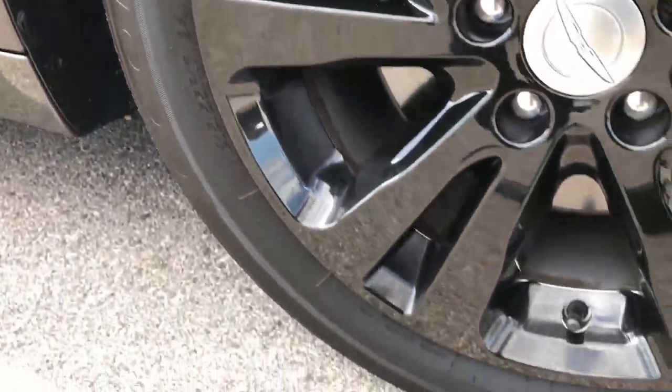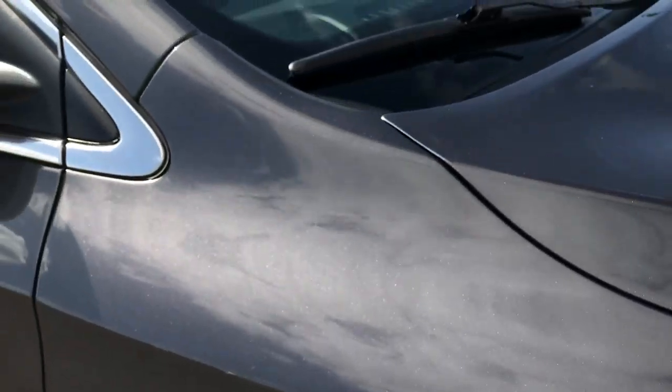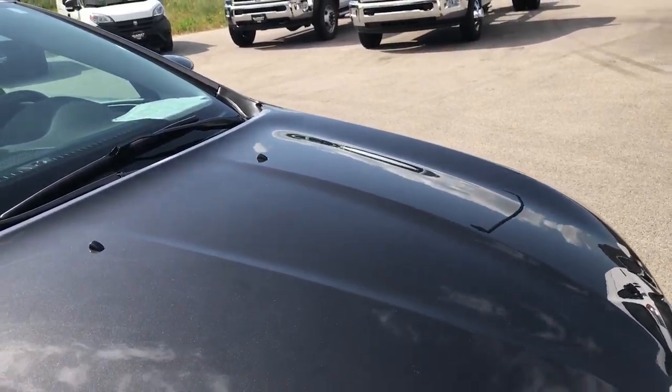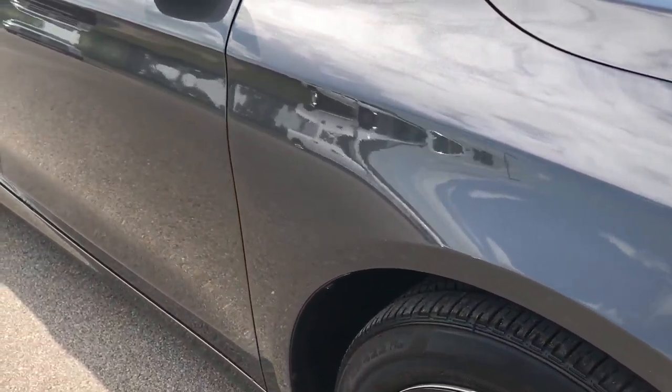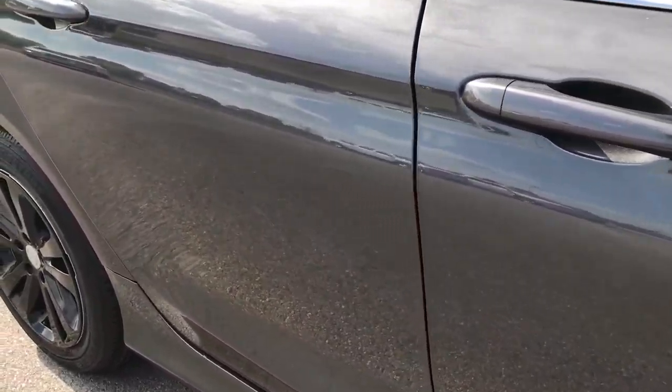The passenger rim is in excellent shape as well — no scuffs or scrapes. Granite crystal is the color on this car. I didn't see any dents or dings on the hood. And as you go down this side of the car you can see just how clean the body is, and how reflective, shiny and glass-like that paint is.